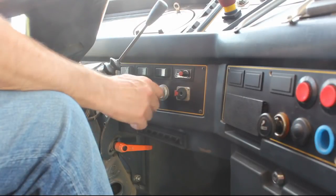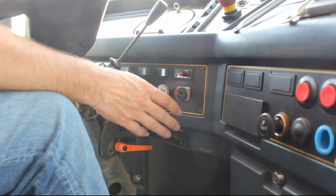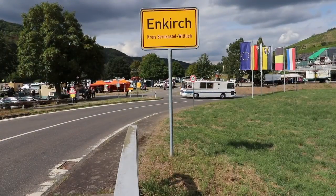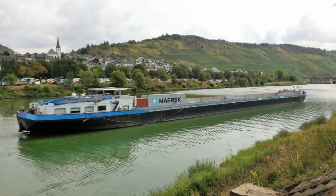Somewhere late in August 2018 we started the engine of our double-decker RV to go and visit the German village of Enkirch in the beautiful valley of the river Moselle.